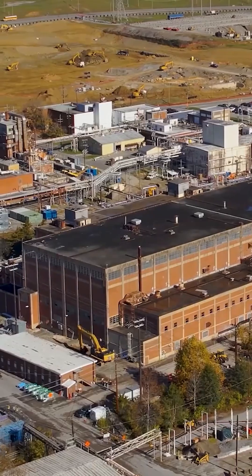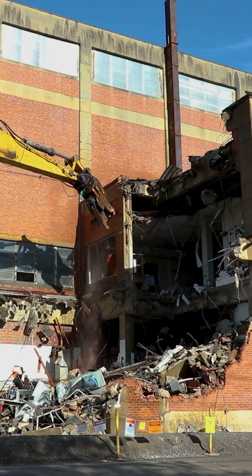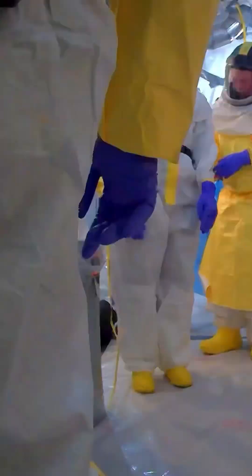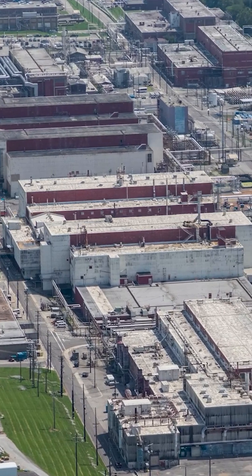This is our first major building down next to the creek that was in the mercury area and will signify the start of that mercury cleanup in a big way out here. We've spent a couple of years working on deactivating this building and getting it ready for demo prep, and that has given us a lot of lessons learned we can incorporate into the next set of buildings where all the mercury concentration is out here.